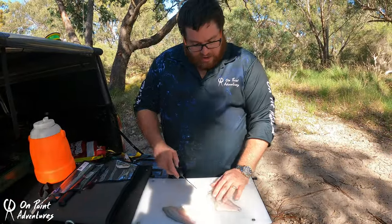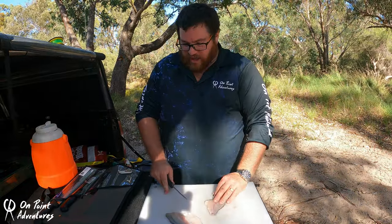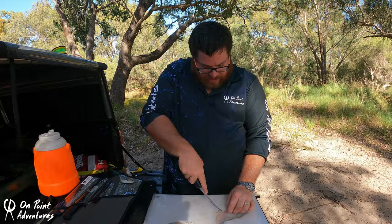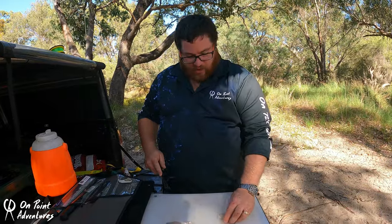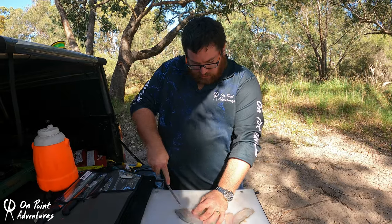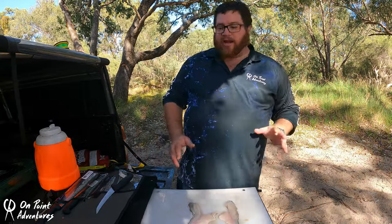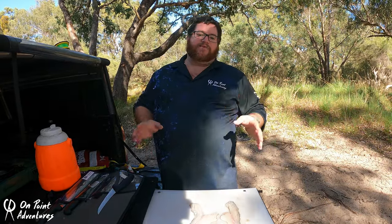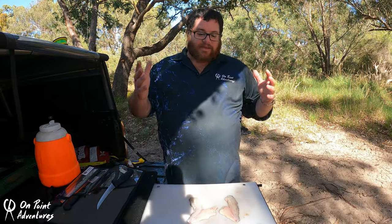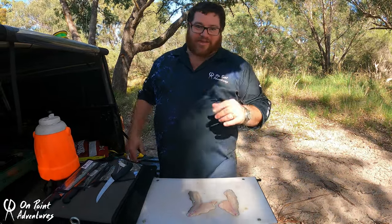Now that they're filleted, all we're going to do here is just take out the main bone line which is there — just cut the V out. Honestly, make sure you've got a better filleting surface than this, this is bloody horrible! But yeah, we take that little V out there, feed that to the foxes — so there's no more bones in that fillet. Then we'll do the same with the other one. That's all done. A quick little tip: baby wipes — fantastic things. Get the fragrance free ones because you don't want your bloody fish tasting of lavender or aloe vera. Use the fragrance free ones and they're a perfect clean-up tool. We're going to get the frying pan on and cook this up.